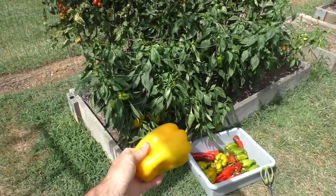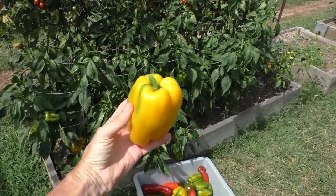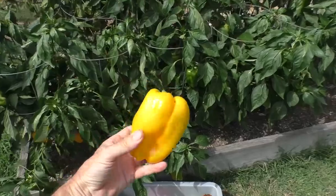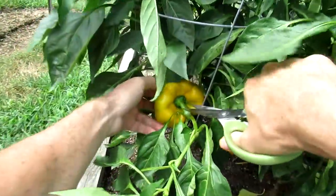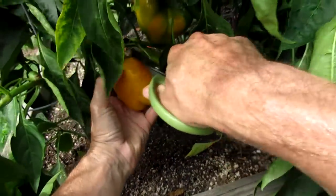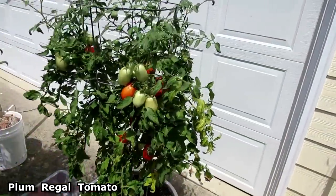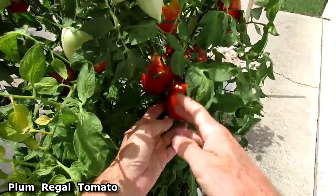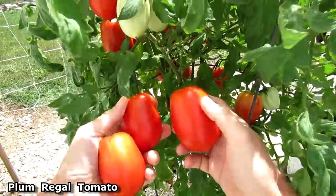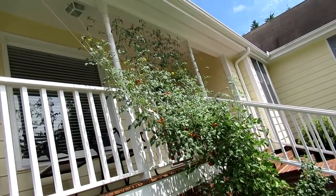This is the year of mislabeled seeds because I'm getting these yellow bell peppers and they're humongous. The seeds were supposed to be California Wonder and these definitely aren't California Wonder.